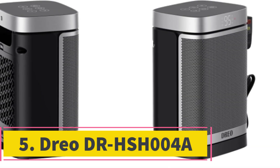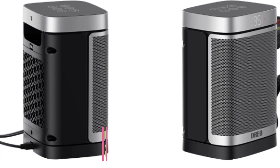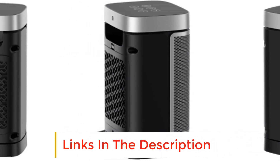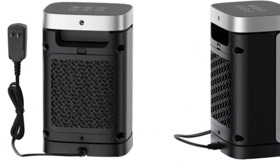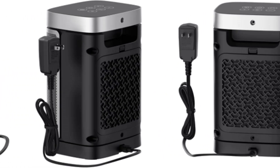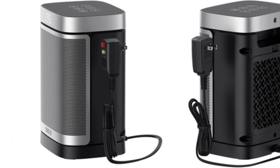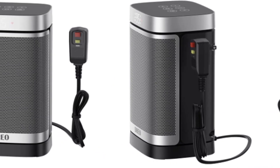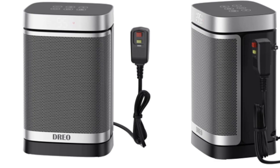Number 5: DRO DR-HSH004. The Lasko CD08200 Ceramic Bathroom Heater and the DRO DR-HSH004 are the most effective and, more importantly, safe ways to bring some infrared warmth to your bathroom. Generally speaking, you should try to keep an electric appliance — especially something as powerful as a space heater — far away from any situation where it might get wet. These models are two of the few we've found that are equipped with the proper safety features to mitigate the risk of electrocution, though you should still try to keep either heater far away from water.